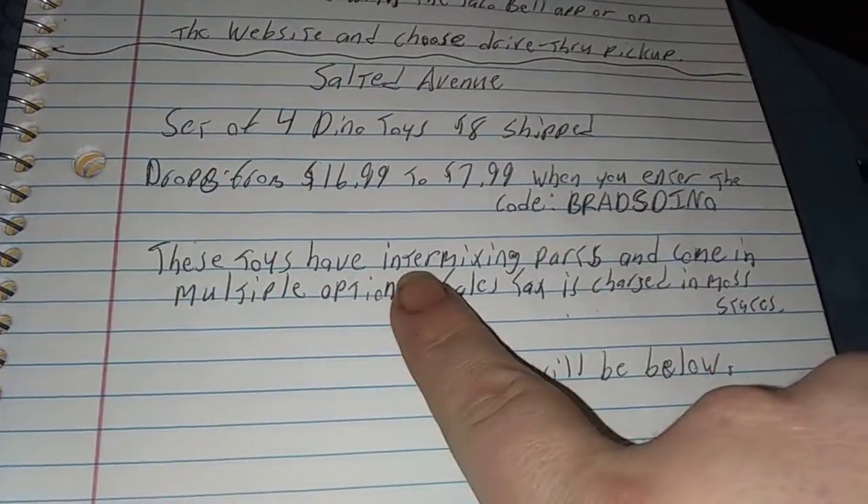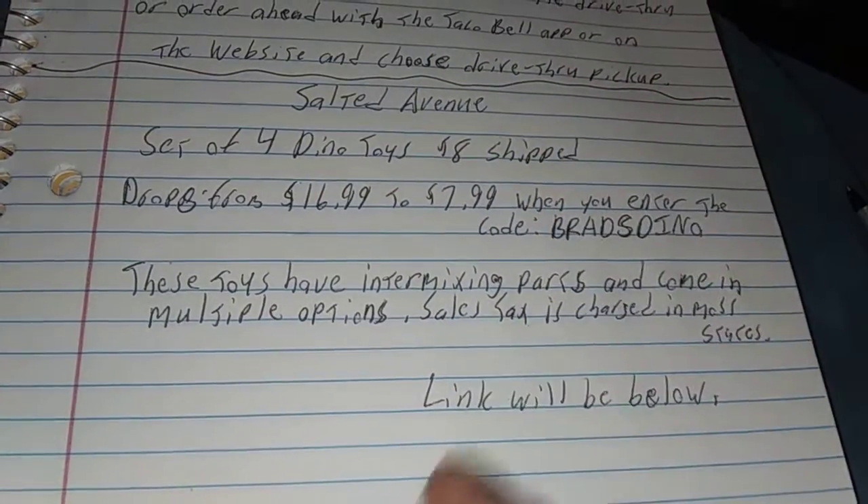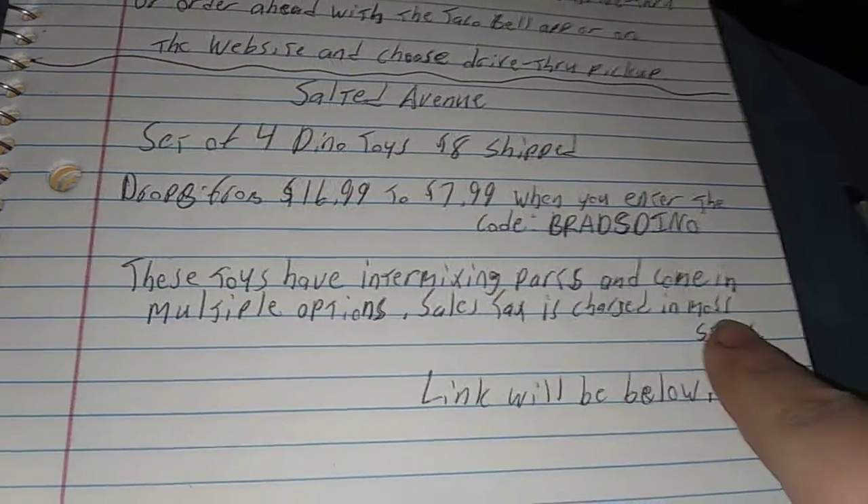These toys have intermixing parts and come in multiple options — I think there are eight different sets you can choose from. Sales tax is charged in most states.